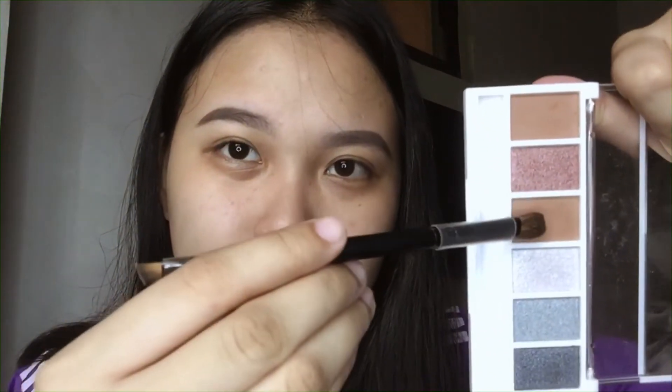For today's look, I'm going to be using orange and brown shades. Let's put some primer first. Next, we're going to use this brown shade.